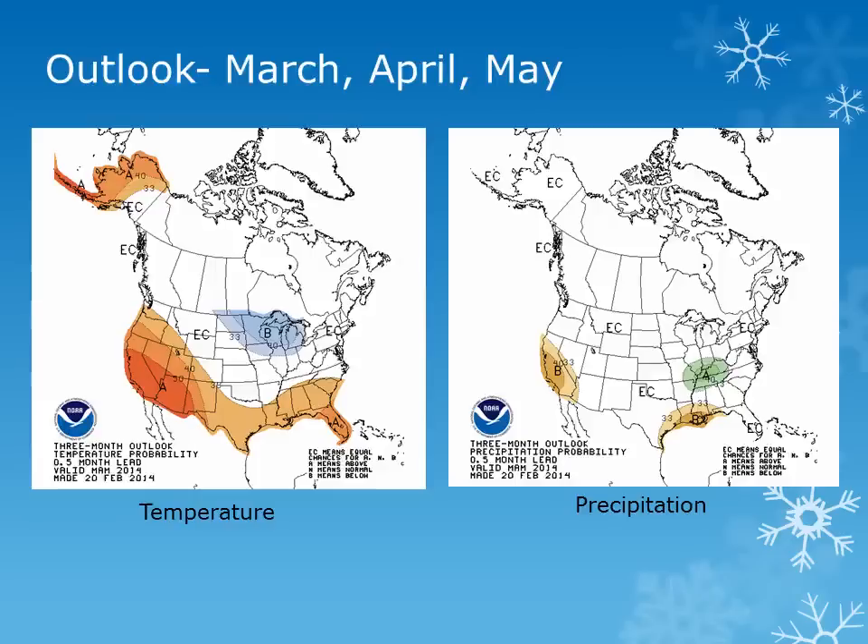The three-month outlook from the Climate Prediction Center for March, April, and May calls for near to above normal temperatures and equal chances for above or below normal precipitation.